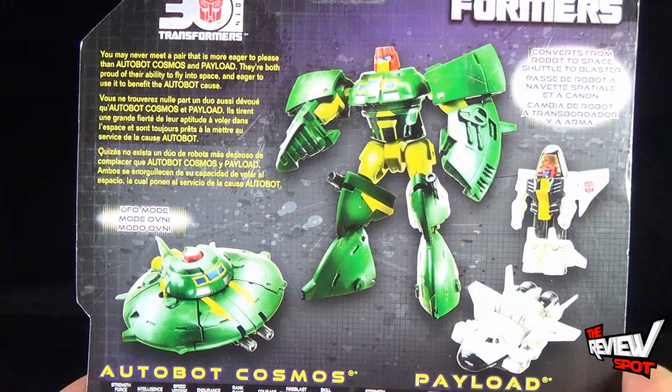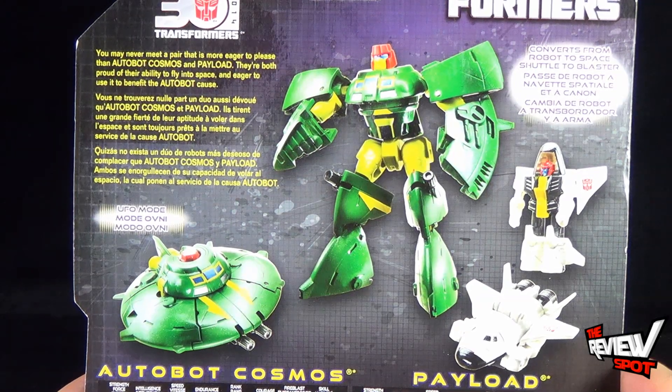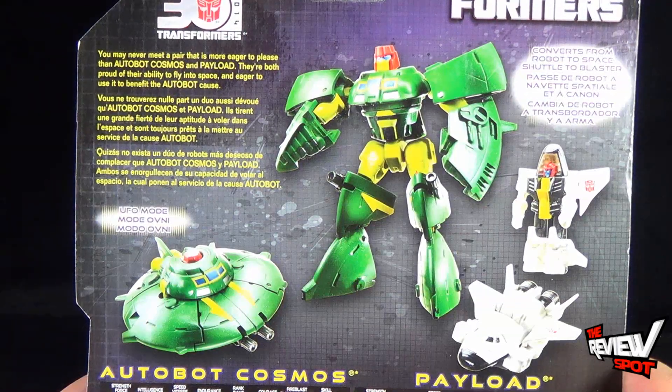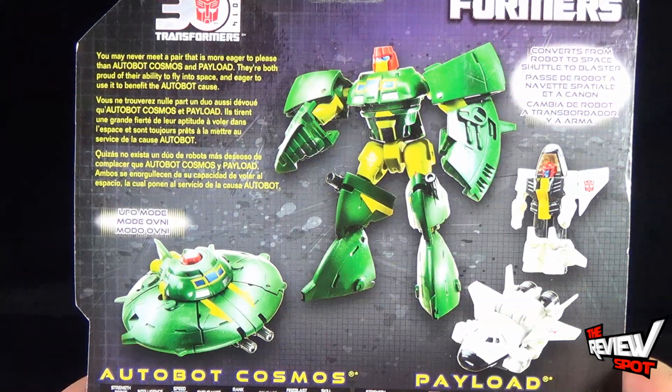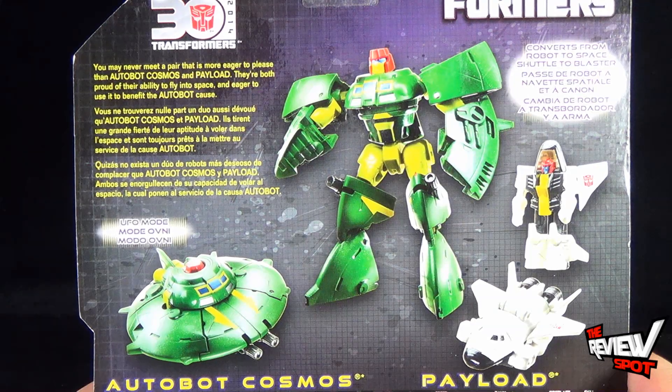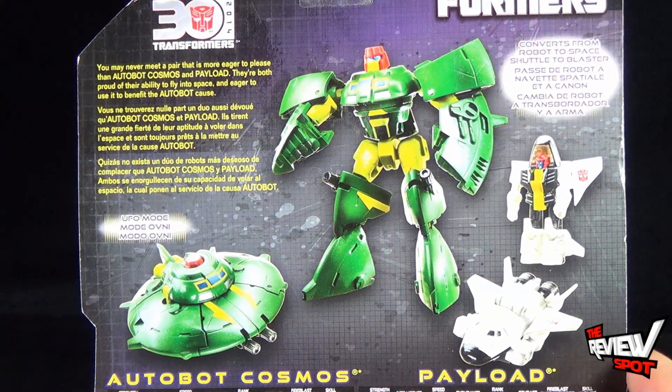The read-up says: you may never meet a pair that is more eager to please than Autobot Cosmos and Payload. They're both proud of their ability to fly into space and eager to use it to benefit the Autobot cause. That's also included in French and Spanish.